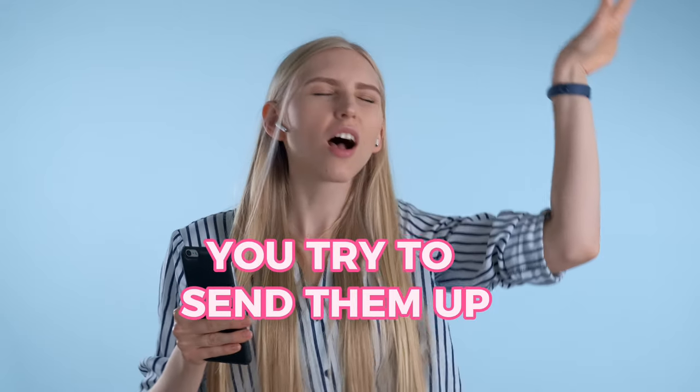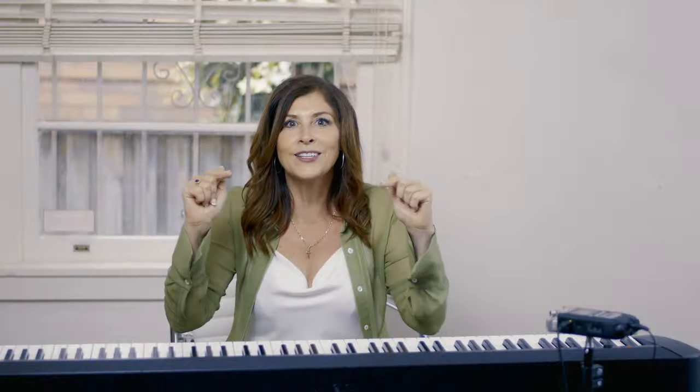When you're going for those high notes, a lot of the reasons why people can't get them is because they're trying to send them up — because your ears are telling you they're up. But they actually roll back along the roof of your mouth.